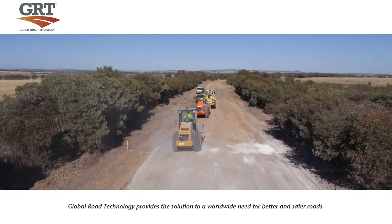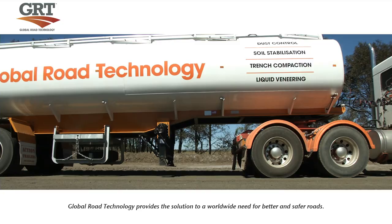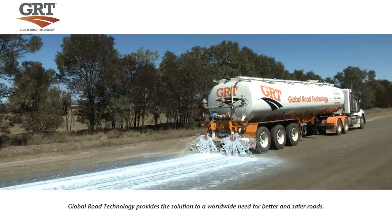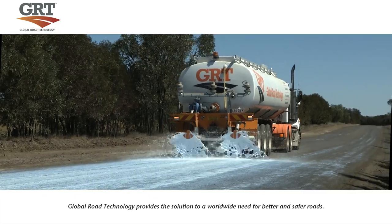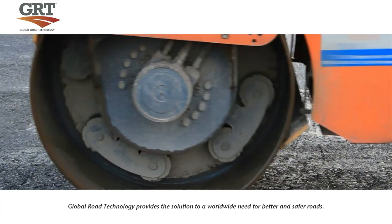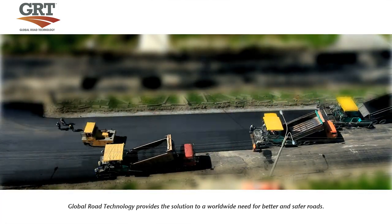This process is finalised with a topical seal coat of the GRT product. Global Road Technology's computerised distributor truck will spray a uniform surface seal over the top of the stabilised road. The stabilised road is now ready for traditional running surfaces such as asphalt to be applied. As you can see from the timelapse video, application of the asphalt can commence immediately.